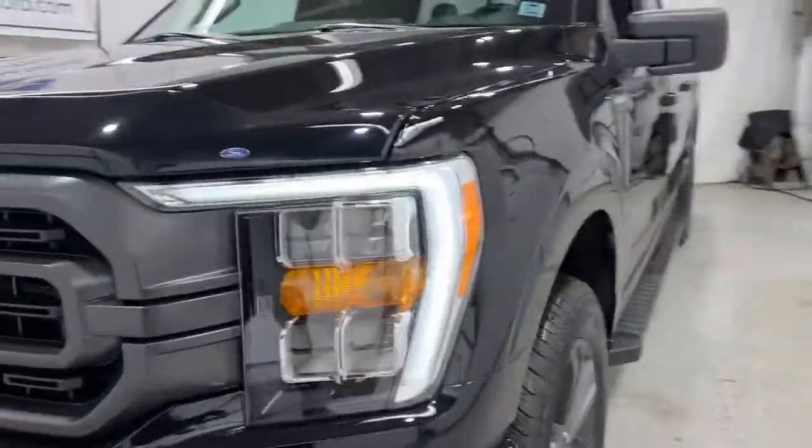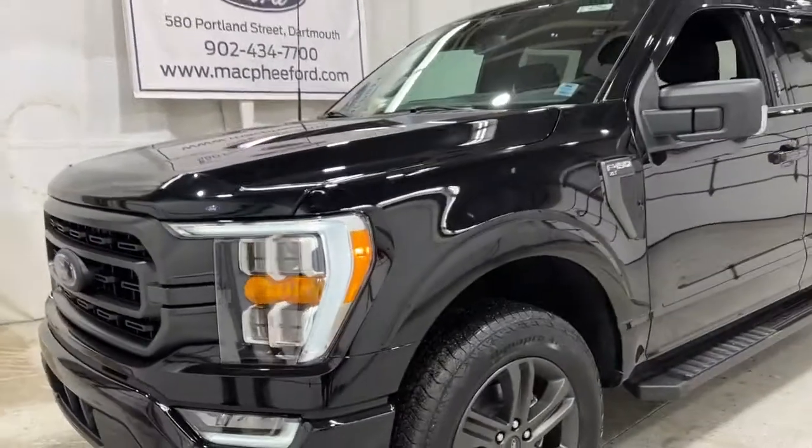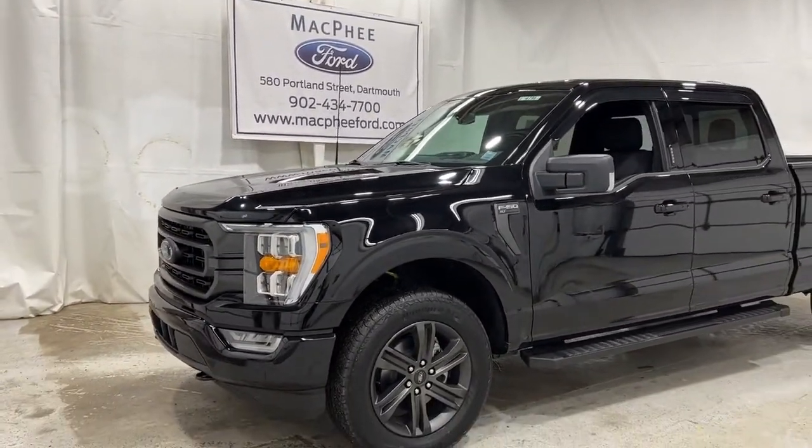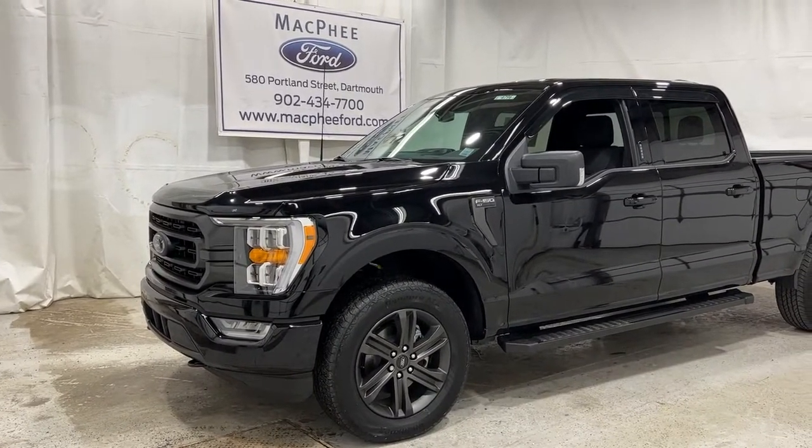Make sure to come visit us at McPhee Ford to get your hands on this black F-150 XLT with the 5-liter V8. As always, we thank you for watching — feel free to subscribe and we'll see you in our next video.